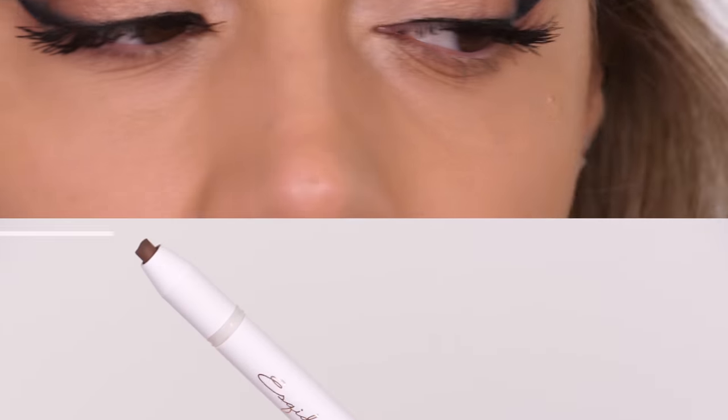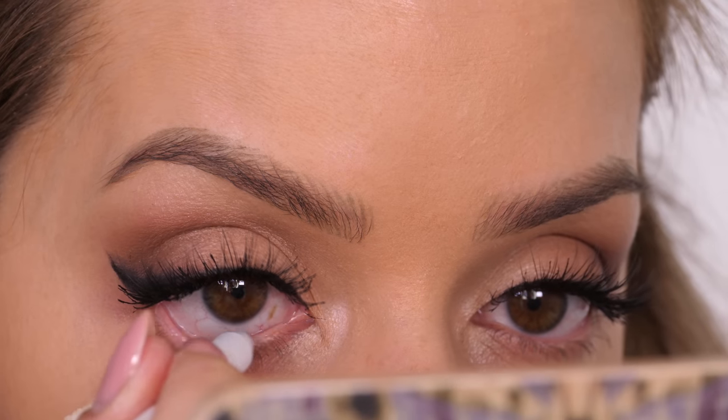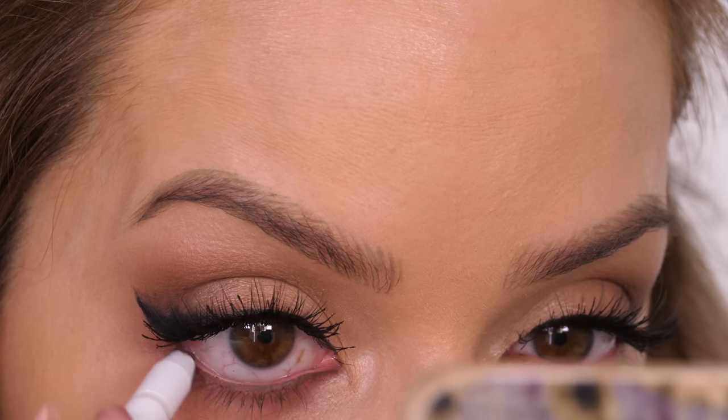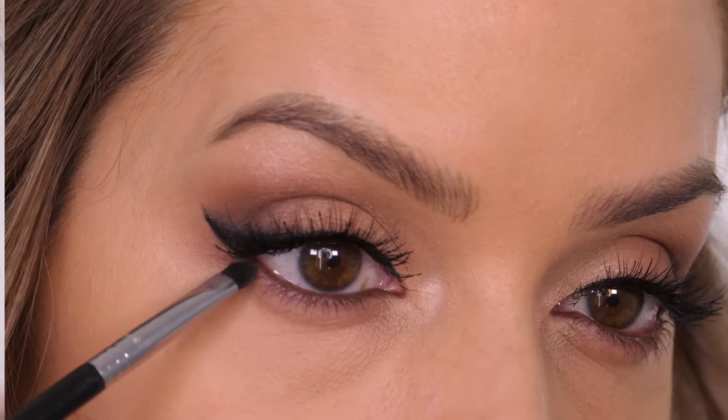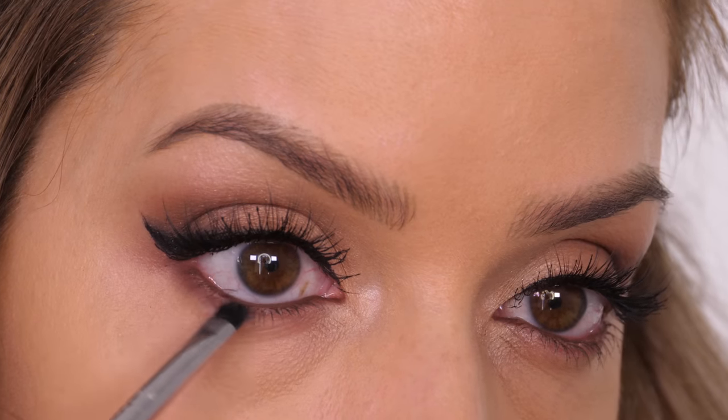Along my waterline I'm going to apply this gel eyeliner by Eskido — this is a lovely brown and it really stays put once it's on, it does not move. So if you're somebody that struggles with keeping eyeliner in place, give these a look. I also have a discount code — use the code SHONA at checkout for 15% off, even on their eyelashes.